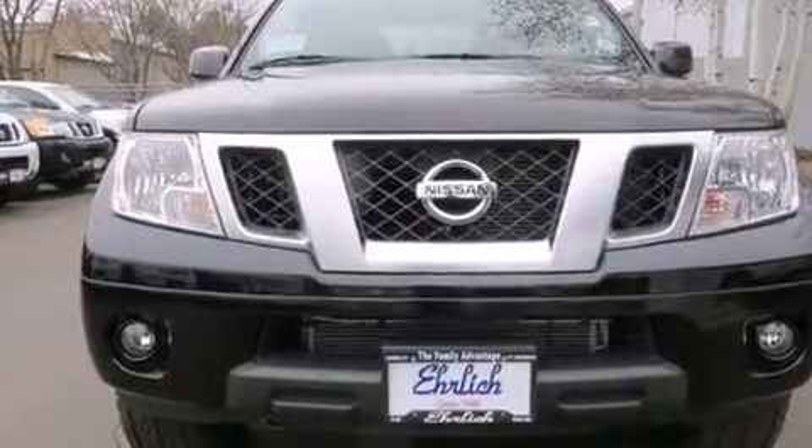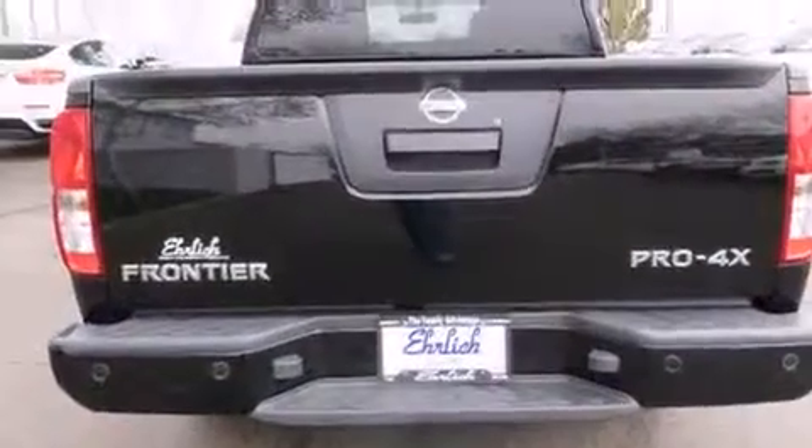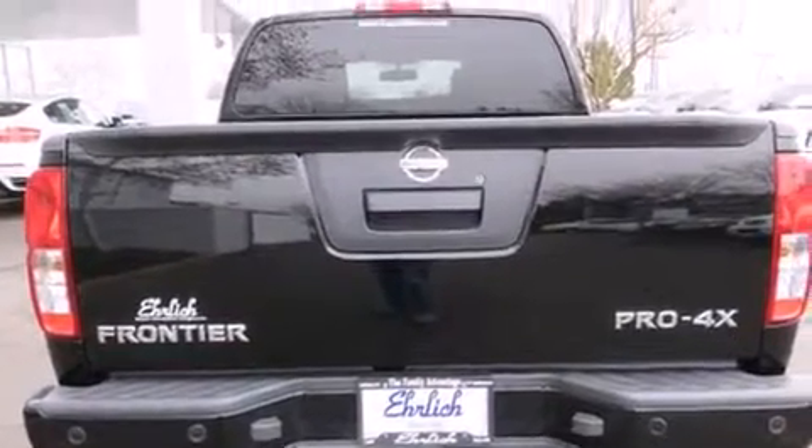Top features include front dual-zone air conditioning, an automatic dimming rearview mirror, skid plates, a bed liner, and much more.